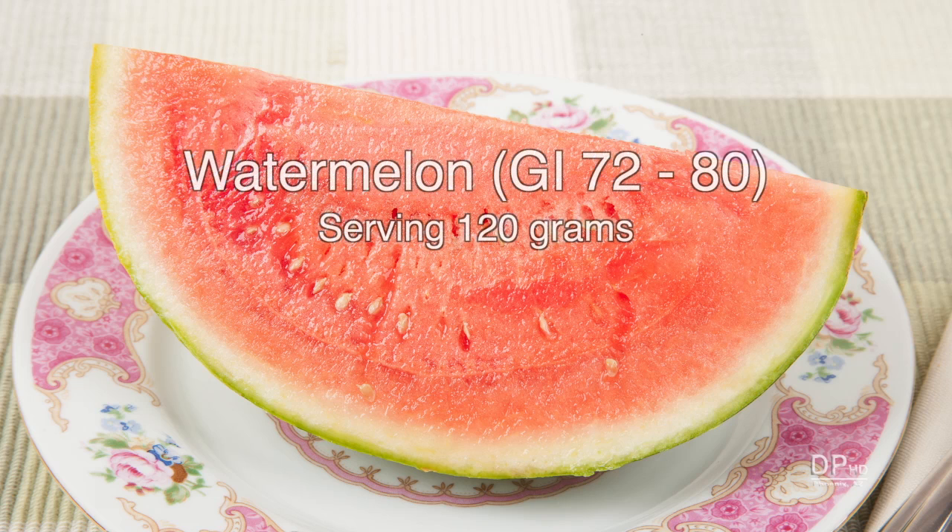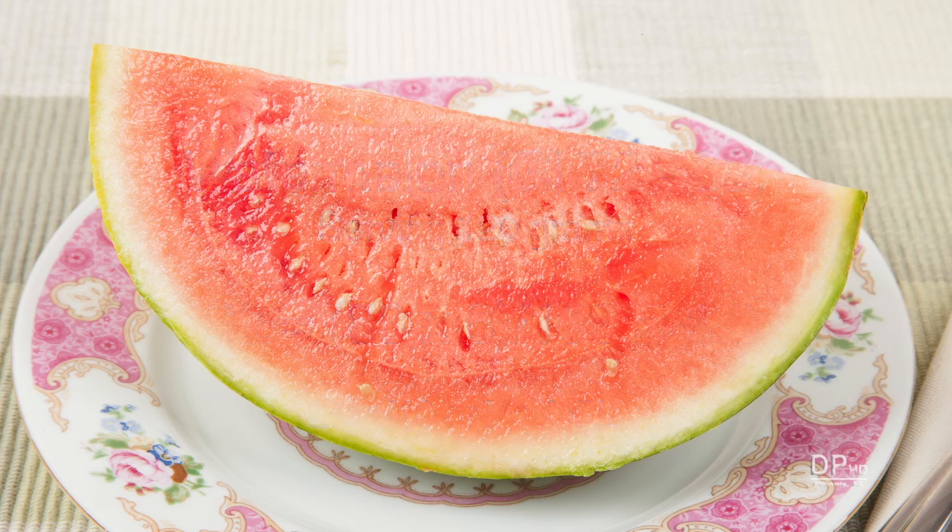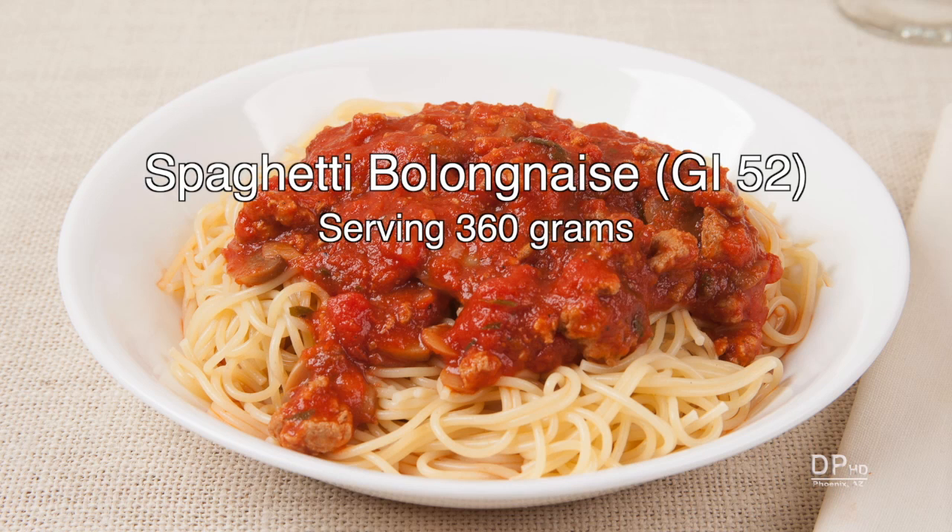For example, 120 grams of watermelon has a glycemic index between 72 and 80. Although watermelon has a high glycemic index, it only has 6 grams of carbohydrates. Watermelon is essentially water, so its glycemic load is 4.8 — a low glycemic load. Americans are told to pass on pasta, but spaghetti bolognese has a lower glycemic index than watermelon.